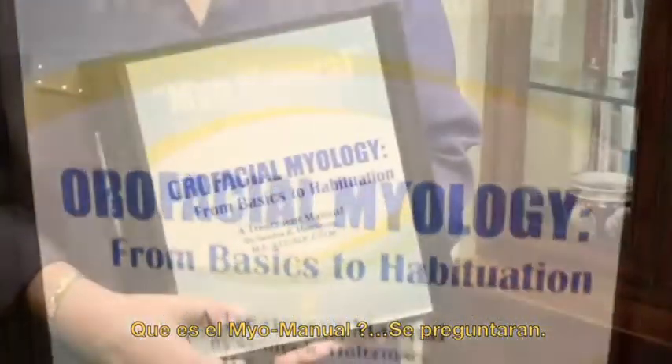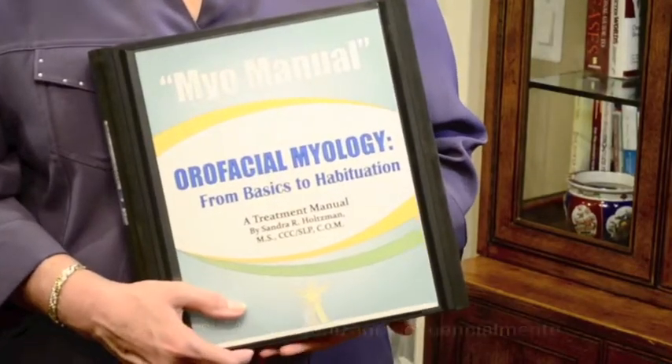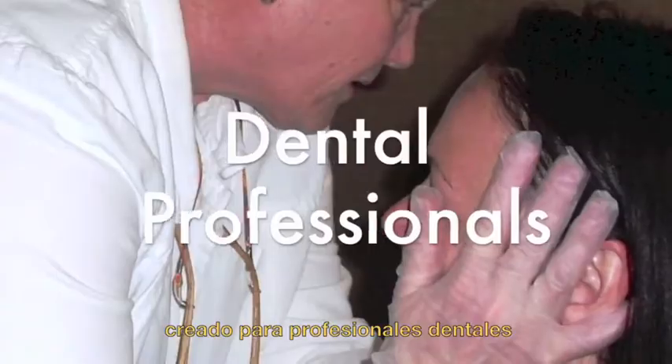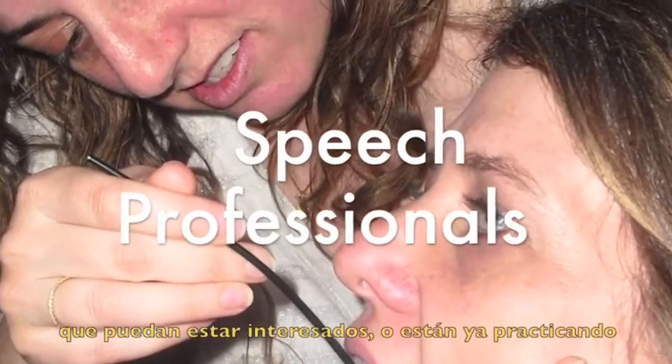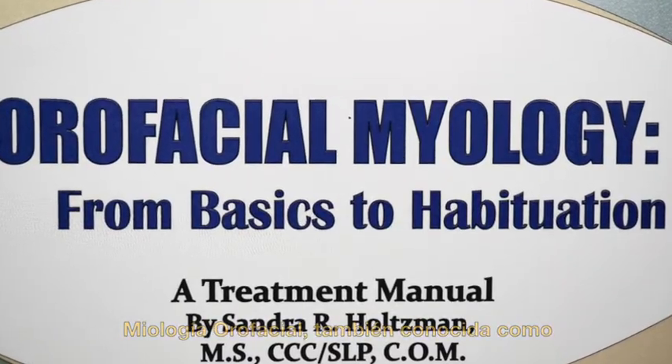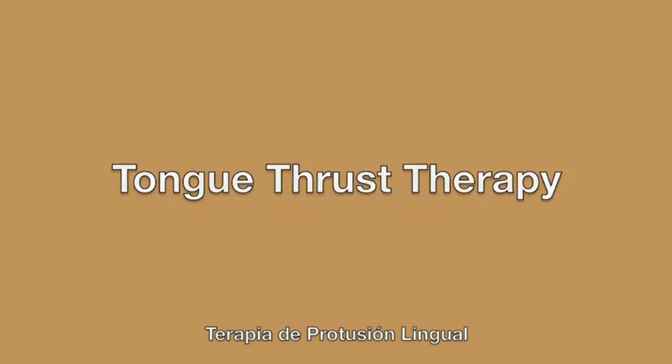What is the MyoManual, you may ask? It's a sequential, organized program that was created for dental and speech professionals who are either interested in or already practicing oral facial myology, which is also known as myofunctional therapy and tongue thrust therapy.